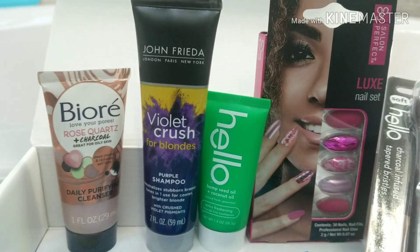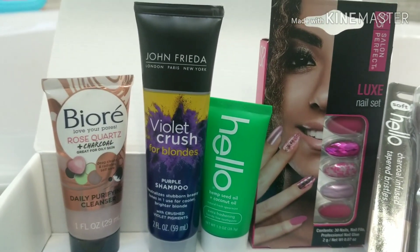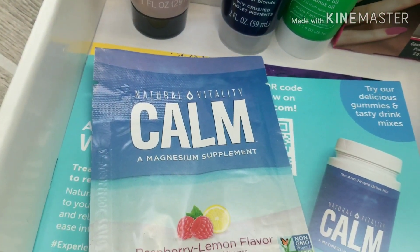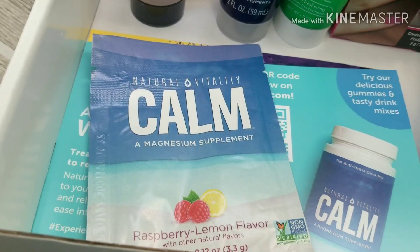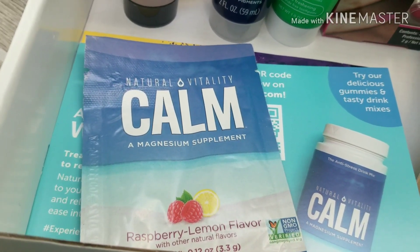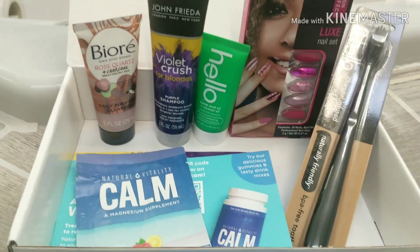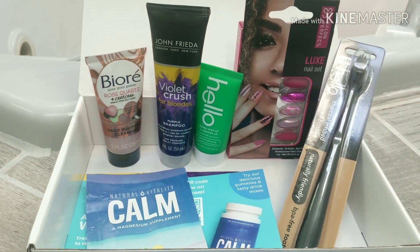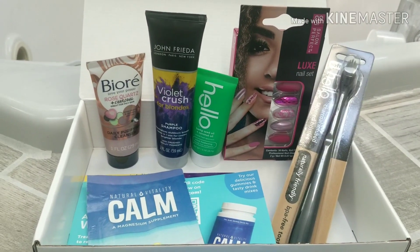The other thing I got was the Luxe Salon Perfect nail set — I'll probably give that to my daughters. It comes with 30 nails, a nail file, and glue. And then inside the box also was this Calm magnesium supplement, raspberry lemon flavored.